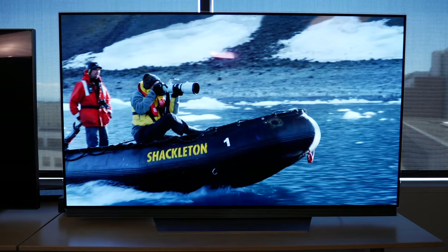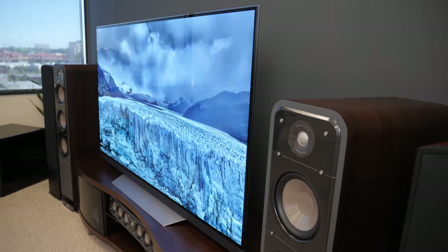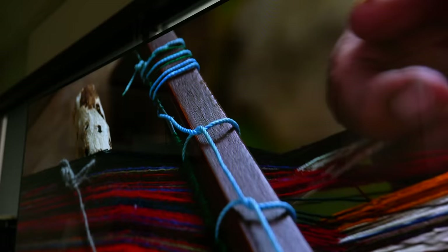The advantages of an OLED TV are perfect black levels and an almost unlimited viewing angle. You can step well off to the side of an OLED TV and the contrast and color is going to look exactly the same as if you were sitting directly in front of it. OLED TVs also have lightning fast response time, so you don't get motion blur from the panel.